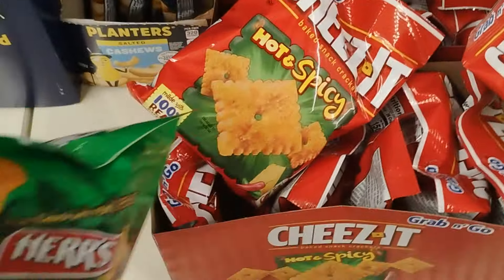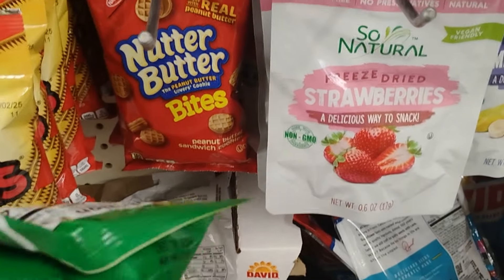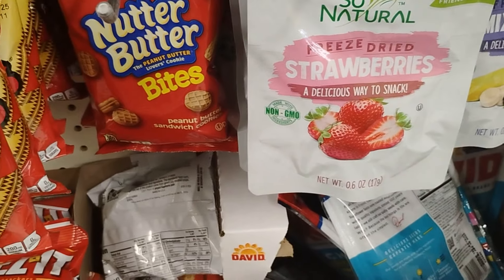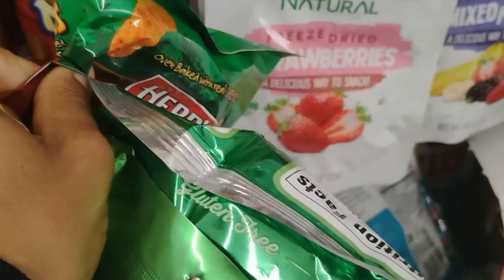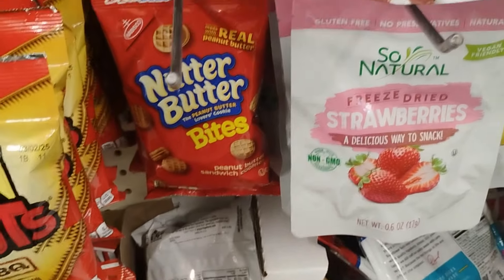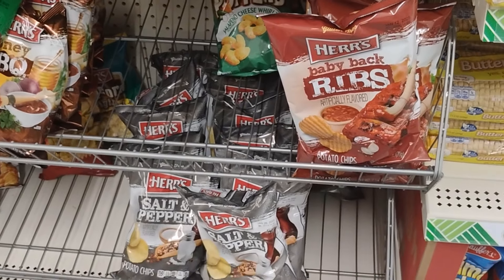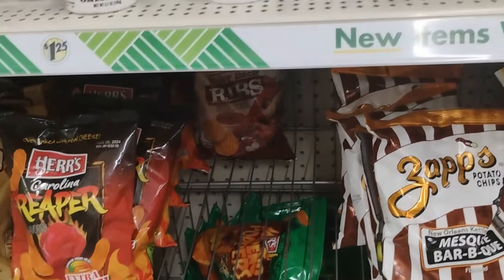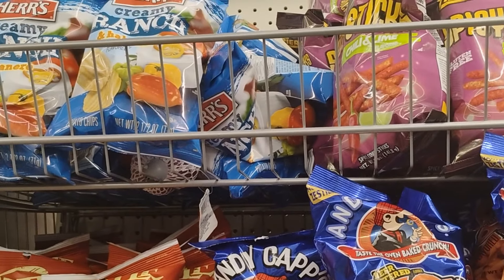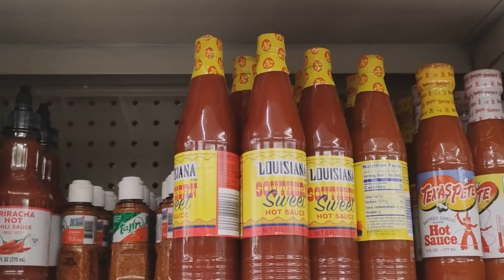These So Natural freeze-dried strawberries are $1.25 for wine - come on, Dollar Tree, you've got to do better. I've seen these at Aldi and in my humble opinion I do not like them - they don't taste good to me. And Dollar Tree has Herr's baby back ribs chips - they are not playing at all. I won't be shocked if they get wrap snacks next. Let me grab some of this Louisiana Southern Sweet Hot Sauce.